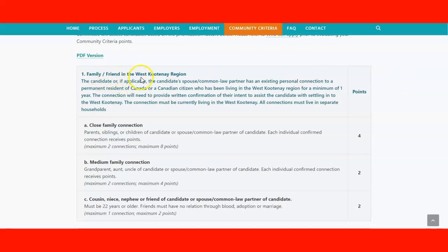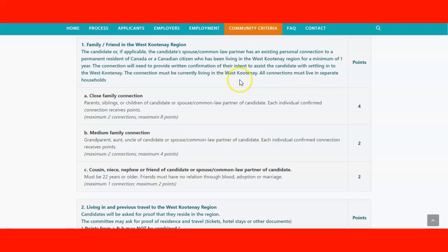Regarding family or friends in the West Kootenay region: if you have a spouse or partner who is a permanent resident or Canadian citizen living in the area for a minimum of one year, they can provide written confirmation of their intent to assist you in settling — this is a helpful connection. For close family connections (parents, siblings, and children of the candidate or spouse/common-law), you receive four points per connection, with a maximum of two connections, totaling eight points maximum.